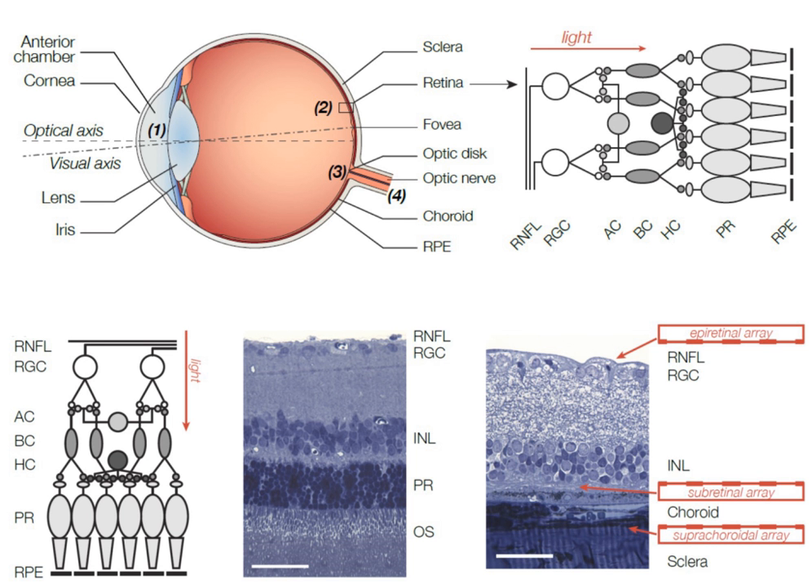Since the nerve fiber layer has a similar stimulation threshold to that of the retinal ganglion cells, axons passing under the epiretinal electrodes are stimulated, creating arcuate percepts and thereby distorting the retinotopic map. So far, none of the epiretinal implants had light-sensitive pixels, and hence they rely on an external camera for capturing visual information.